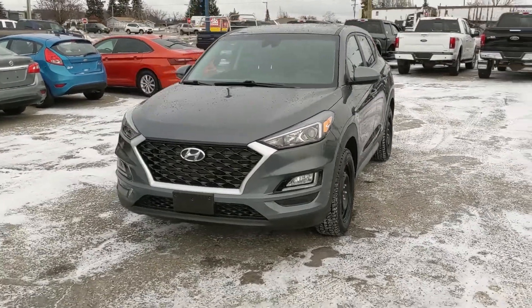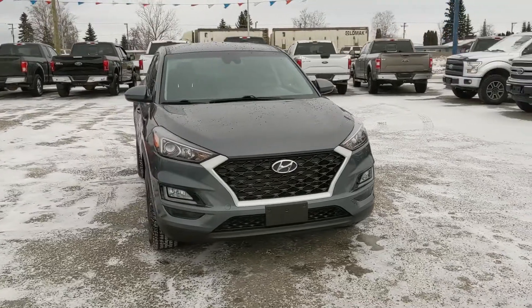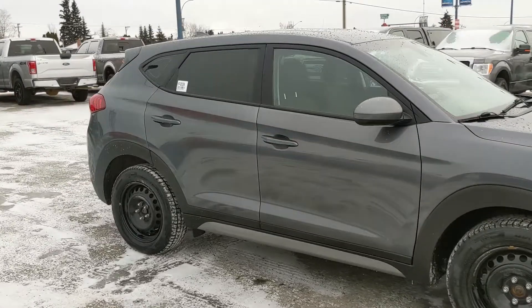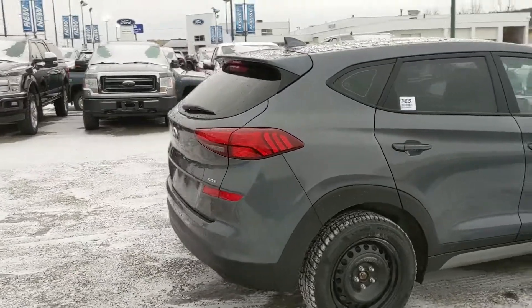Hello, this is Eric at the Prince Road Ford Pre-owned Supercenter, and we're taking a look at the 2019 Hyundai Tucson in an Essential trim, powered by a two-liter engine providing excellent fuel efficiency with all-wheel drive capabilities, so you'll be able to get around well in changing weather conditions. It's recently been detailed, so it's nice and clean.